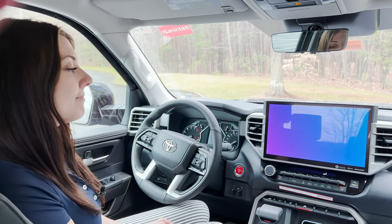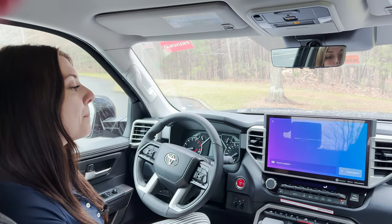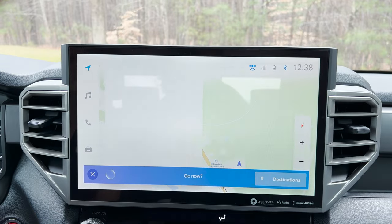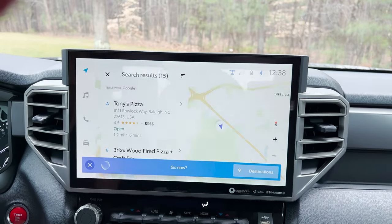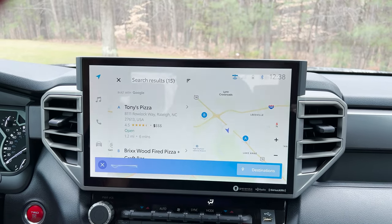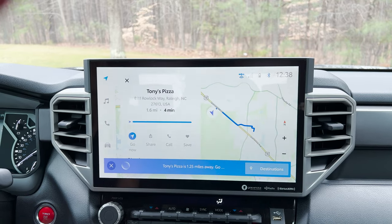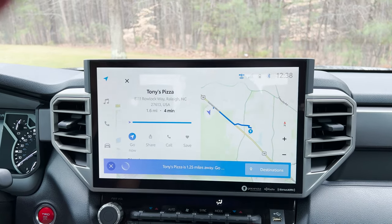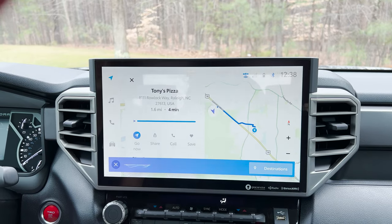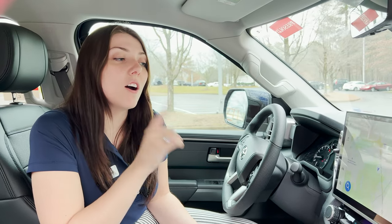Hey Toyota. [System: How can I help you?] Take me to a pizza place. [System: I found 15 results. The first is Tony's Pizza at Roelock Way. Would you like to go to that one?] How far is it? [System: Tony's Pizza is 1.25 miles and you should get there in seven minutes. Would you like to go now?] Give them a call. [System: Calling Tony's Pizza.]